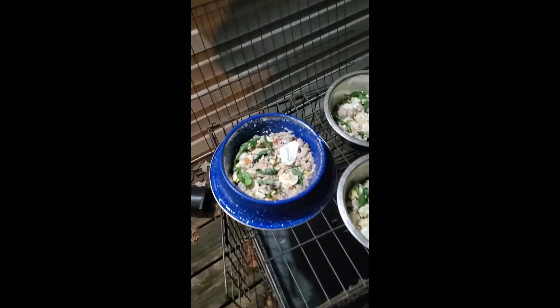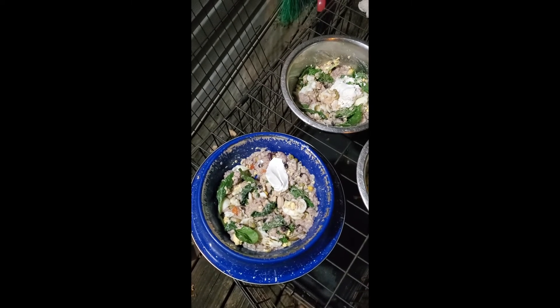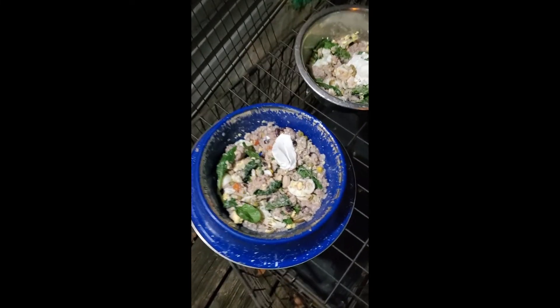Good morning everyone. Early in the morning, about to feed these dogs — show real quick what their breakfast looks like. It's no secret that I cook for them.